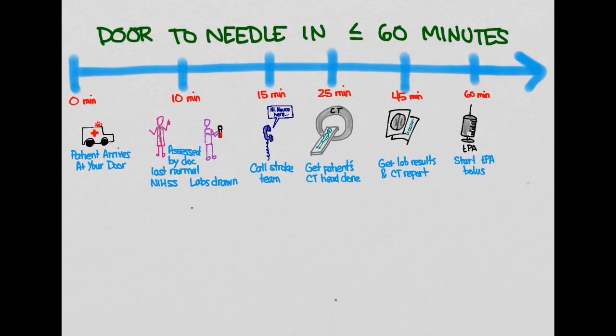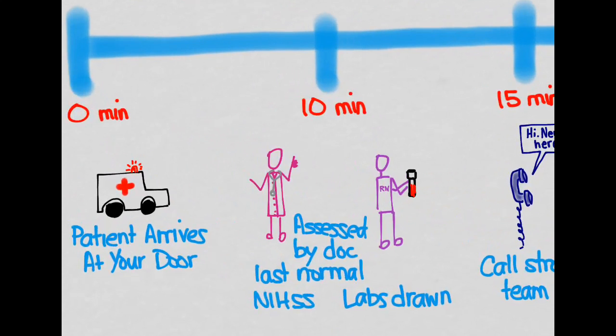We want our door-to-needle time to be less than 60 minutes. To make that happen, a lot of pieces have to fall into place. There are guidelines specifying that certain things must happen within a certain amount of time. At time zero, the patient arrives at the emergency department, and that's when the clock starts.